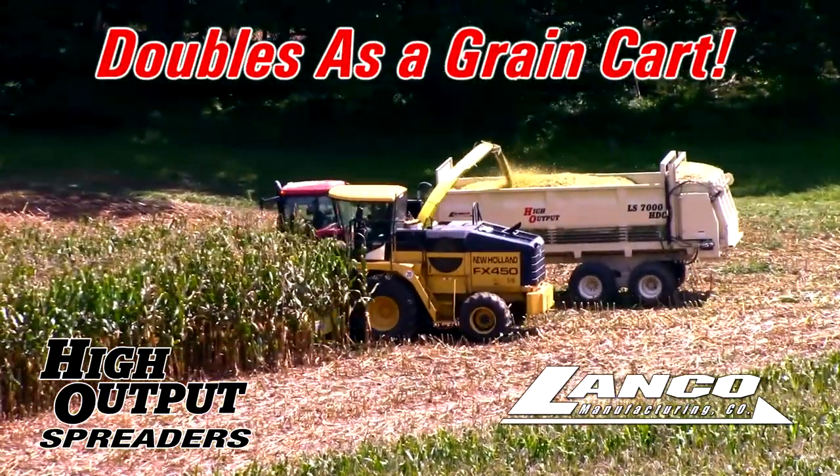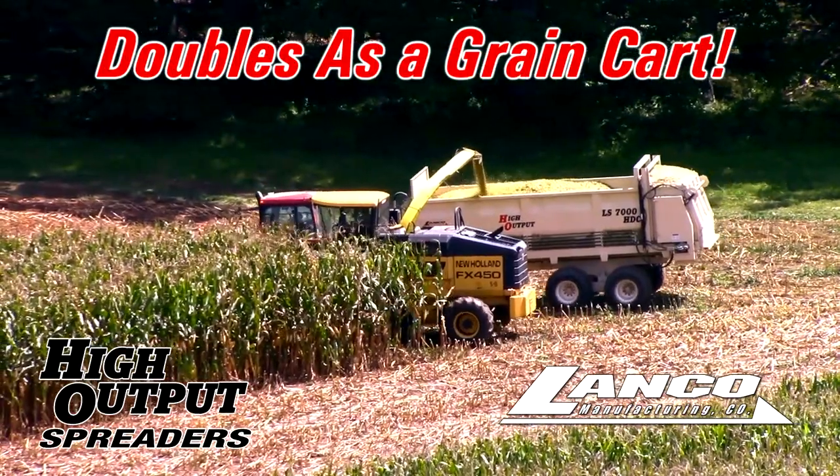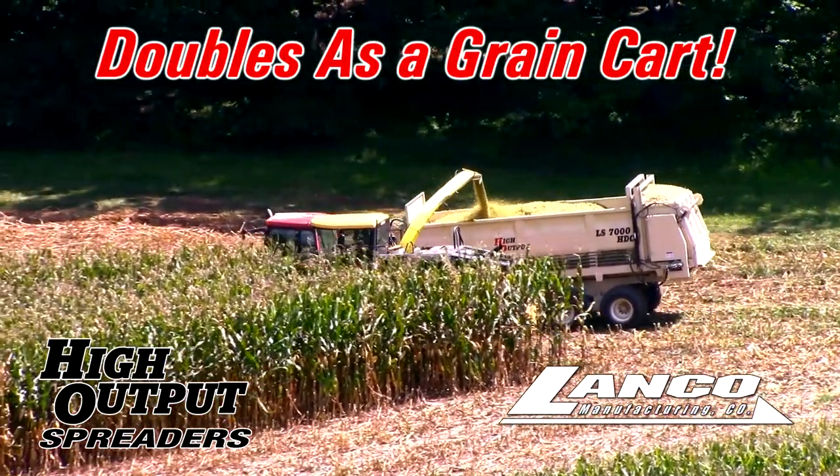Lanco High Output Spreaders also provide the added versatility of being an effective grain cart, ideal for use during harvest season.